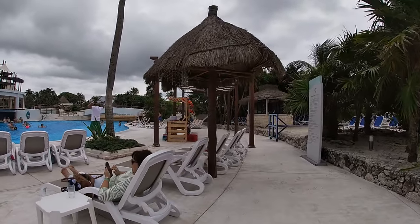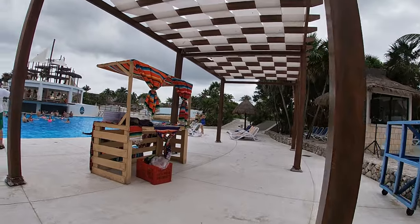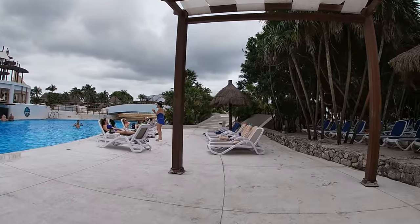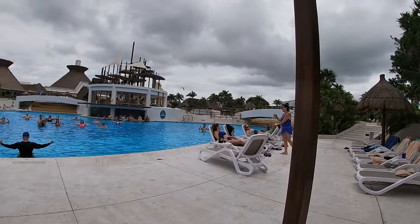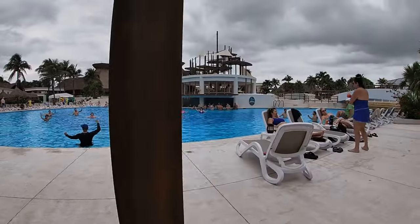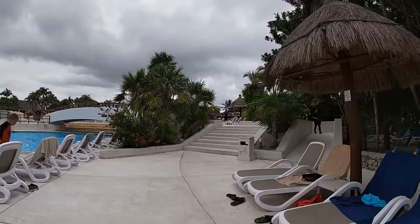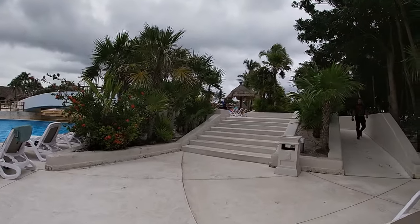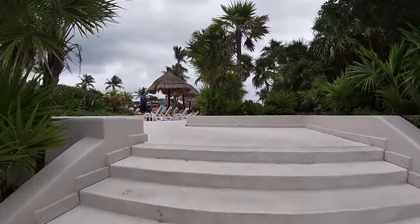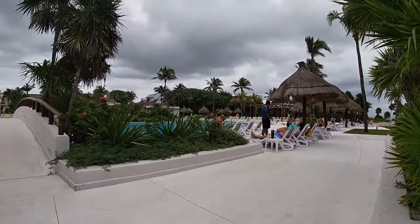One important thing I want to say about the ocean — I say this in every video because if I can help and save one person, I will. The ocean is sometimes not safe. The resort will put flags on the beach: a yellow flag, a green flag, or a red flag. If it is a red flag day, do not go swimming. Unfortunately last year at another resort I was touring there was an accident, and since that day I've made it a mission to mention this in every single one of my videos.